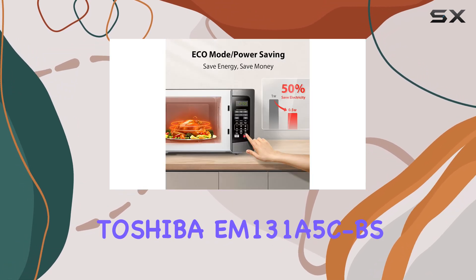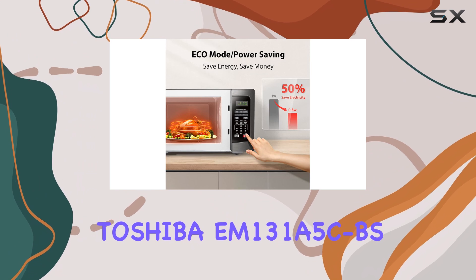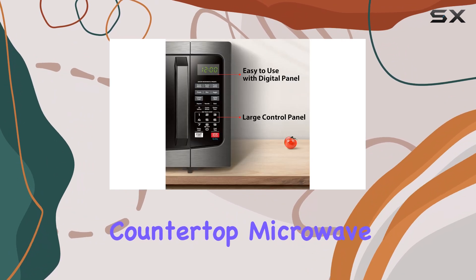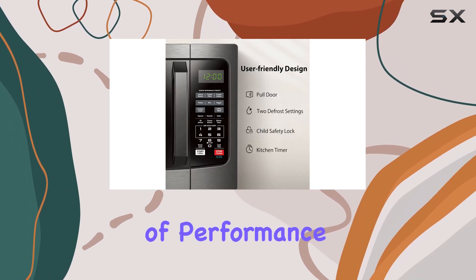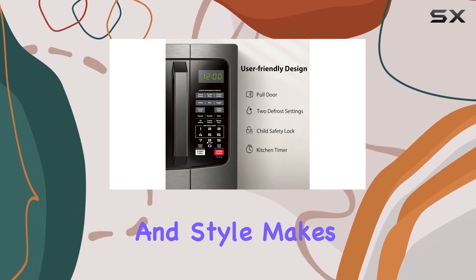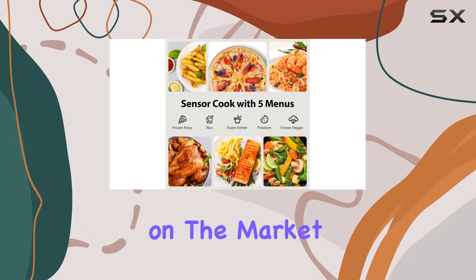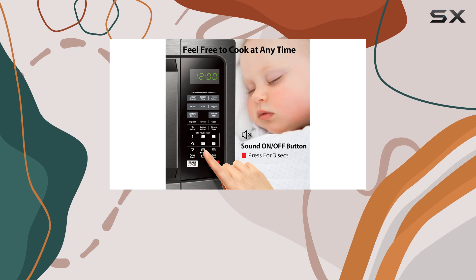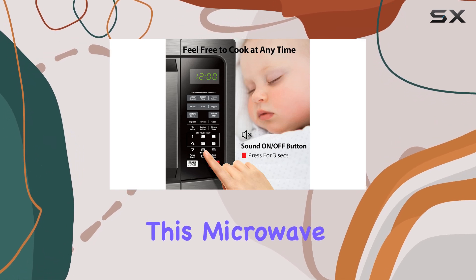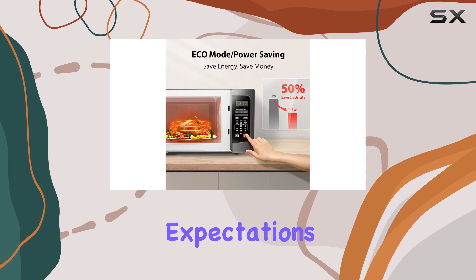In conclusion, the Toshiba EM-131A5C BS Countertop Microwave is an excellent choice for anyone looking to upgrade their kitchen gadgets. Its combination of performance, versatility, and style makes it one of the best options on the market today. Whether you're a busy professional, a family, or someone who loves to cook, this microwave is sure to meet your needs and exceed your expectations.